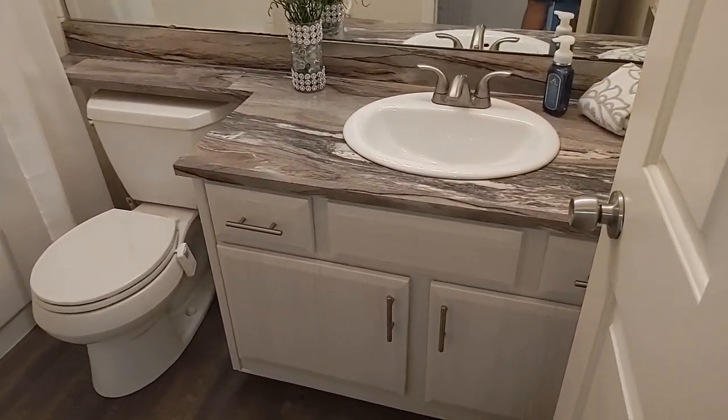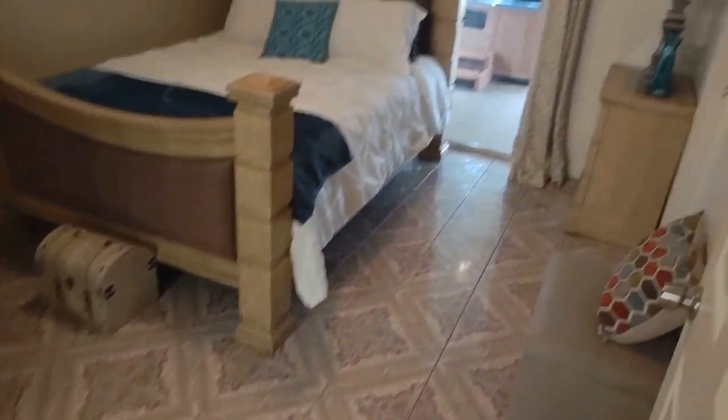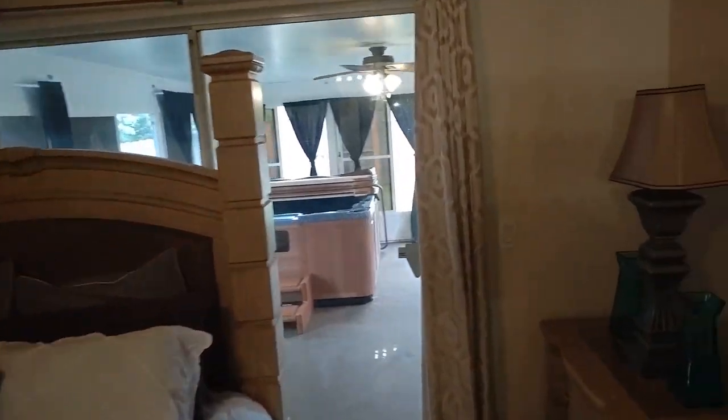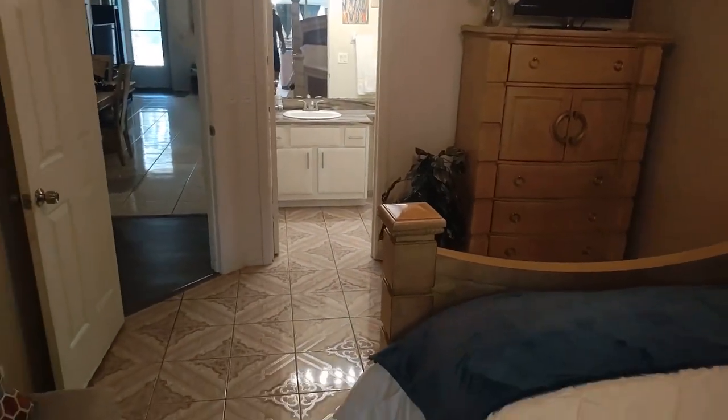Better than a model home. Unusual floor plan here with the ceramic tile, and these doors lead to the back porch. This is the master — it's got a big walk-in closet and a nice bath too.